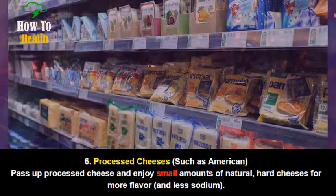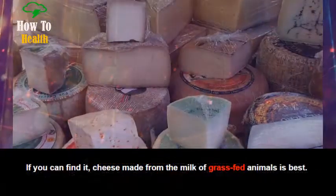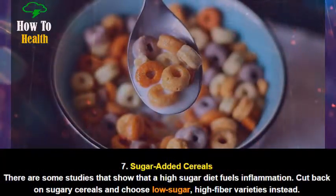Number 6: Processed cheeses, such as American. Pass up processed cheese and enjoy small amounts of natural, hard cheeses for more flavor and less sodium. If you can find it, cheese made from the milk of grass-fed animals is best.